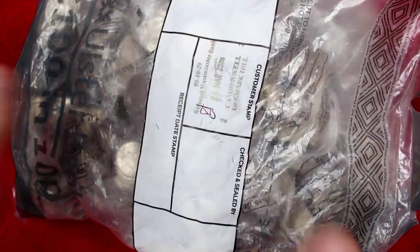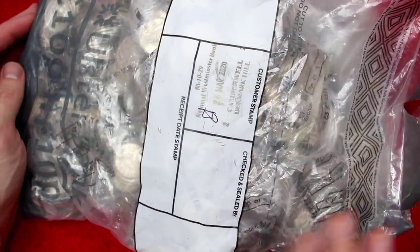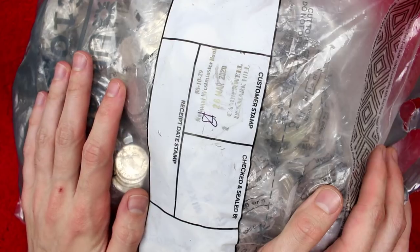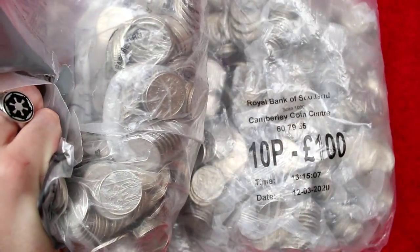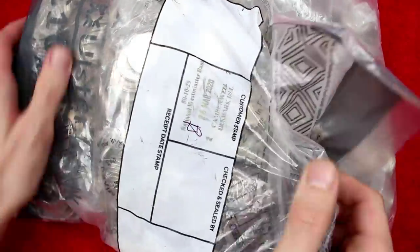Hello and welcome back. Today we've got another £200 worth of 10ps to have a hunt through, looking for the alphabet 10ps. Interestingly, we have a bag of bagged bags and bags of sealed bags, so kind of exciting to see what we get.